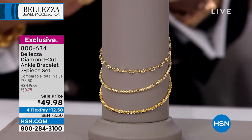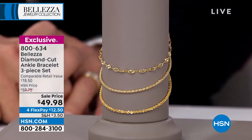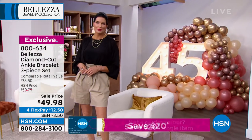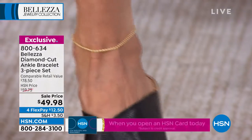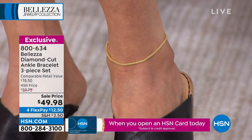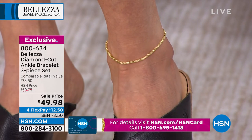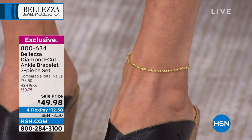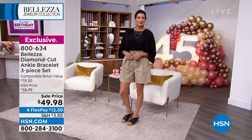Let's start with the ankle bracelets. Who has done the sexiest jewelry? You can wear ankle bracelets — and you're getting all three gorgeous, exquisite designs. You don't have to choose. You can wear a single one or all three together. It's like layering necklaces. We have become known for our ankle bracelets.